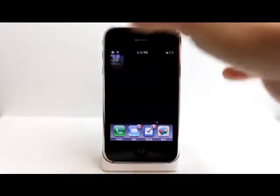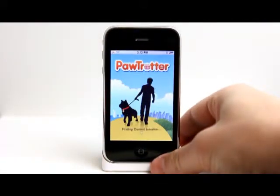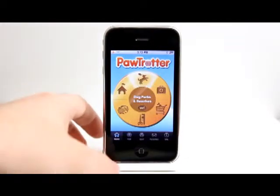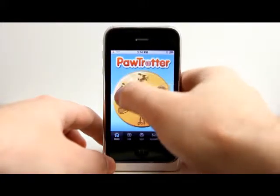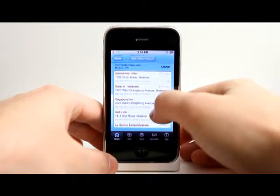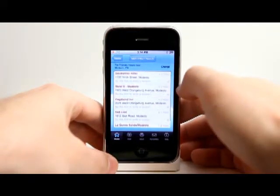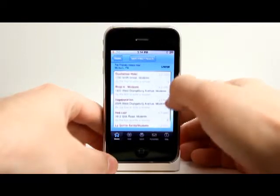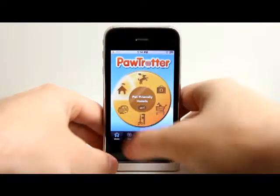Paw Trotter is a great application for those of you who have pets and are traveling with them. This application gives you all kinds of relevant information. Let's take a look at pet friendly hotels. It's going to populate with all the pet friendly hotels within a certain radius — there are a few that I'm very familiar with that I did not know were pet friendly.